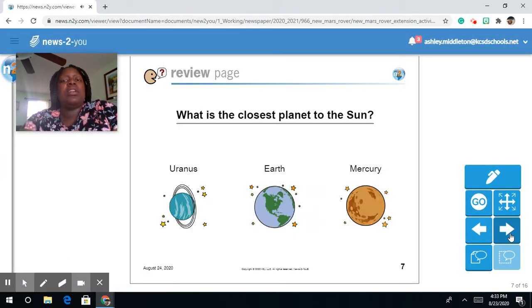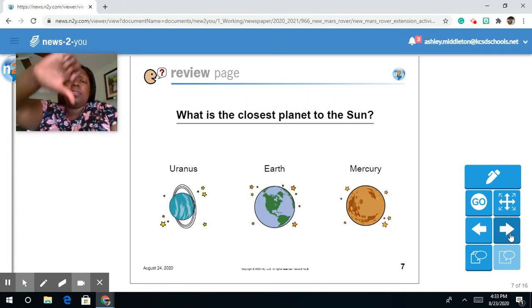What is the closest planet to the sun? Is it Uranus, Earth, or Mercury?